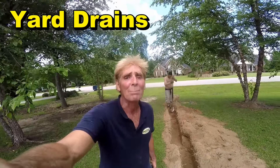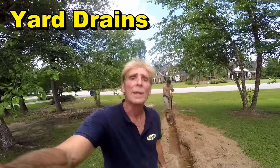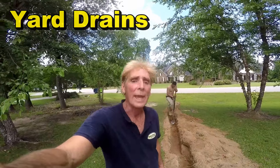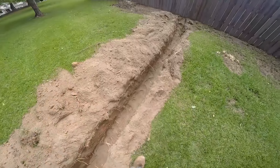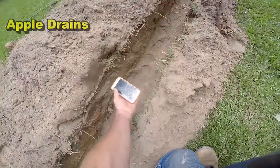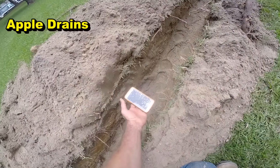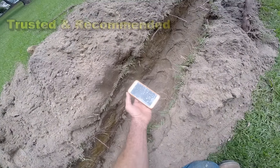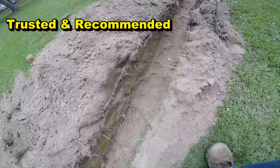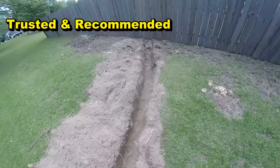Hey, good afternoon, Chuck here with Apple Drains. Today we're installing a huge yard drain French drain. We're running six-inch pipe and you can see our trench right here. You'll notice it's a lot wider because six-inch is about seven and a half to almost eight inches wide on the outside diameter, so it makes it a little bit tougher of a dig. We're gonna do this by hand.